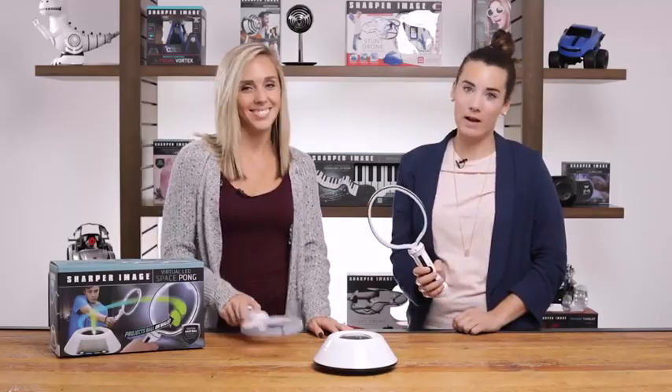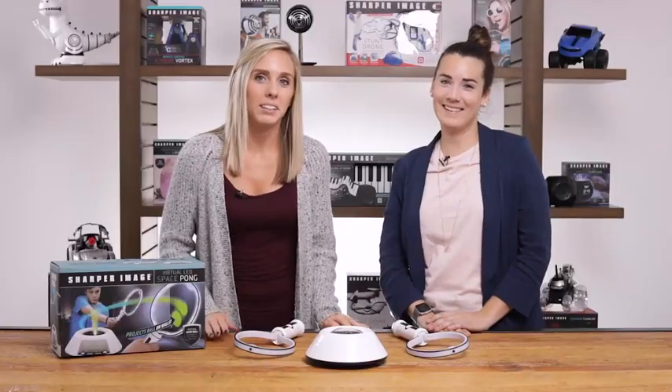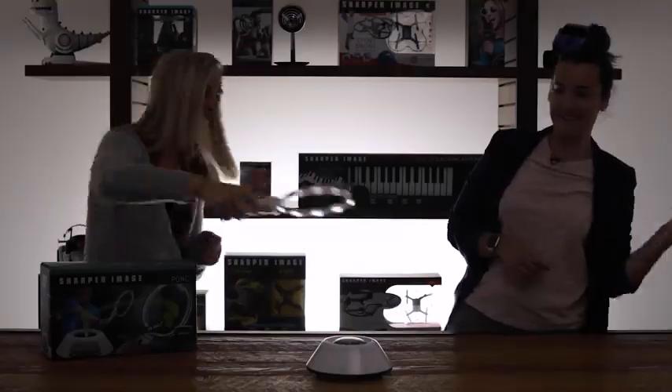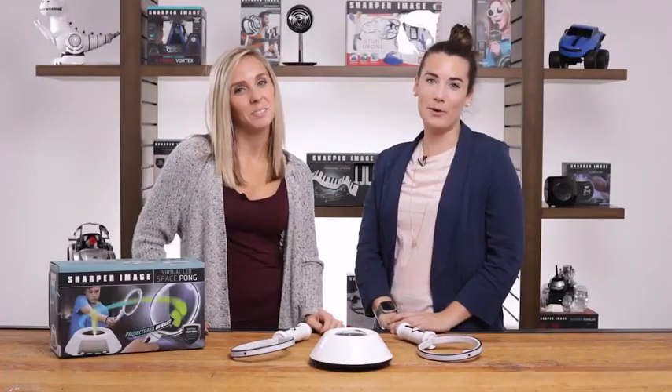We've included two electronic rackets and a game console for non-stop fun. The game console automatically keeps score and displays the player's points on the LCD screen. Be the first player to score 11 points and you win. This battery operated and portable pong game is perfect for any party.